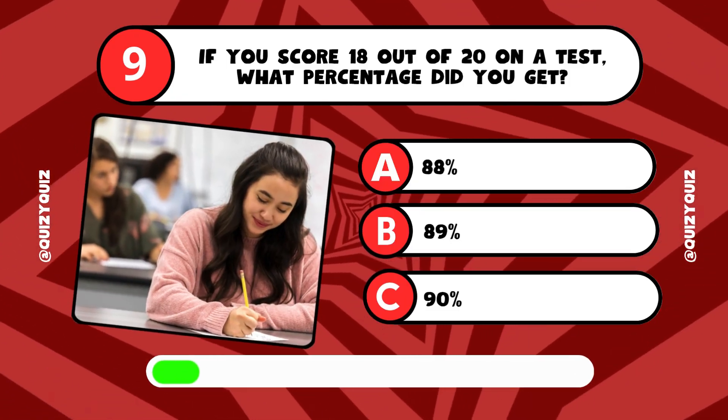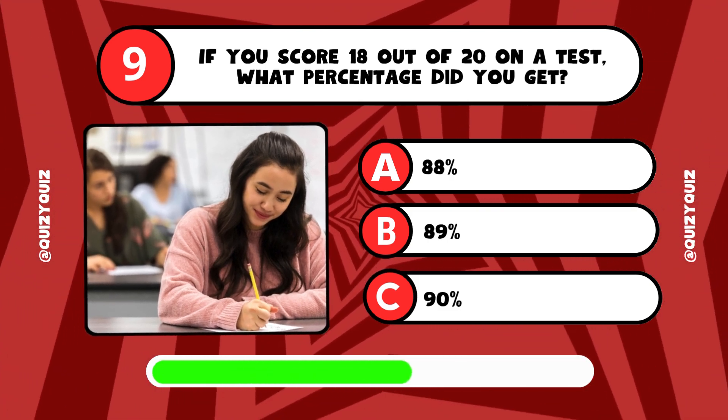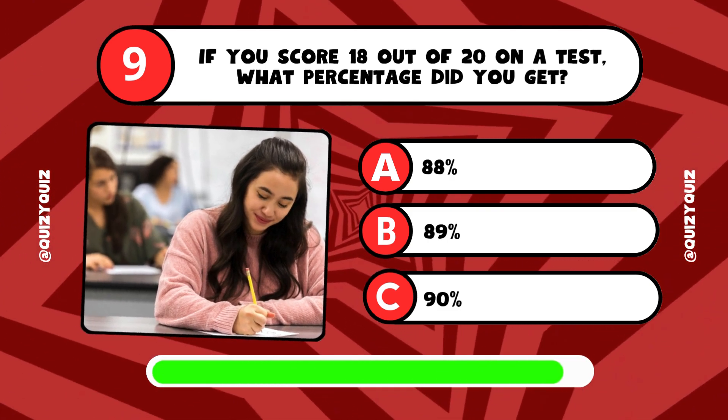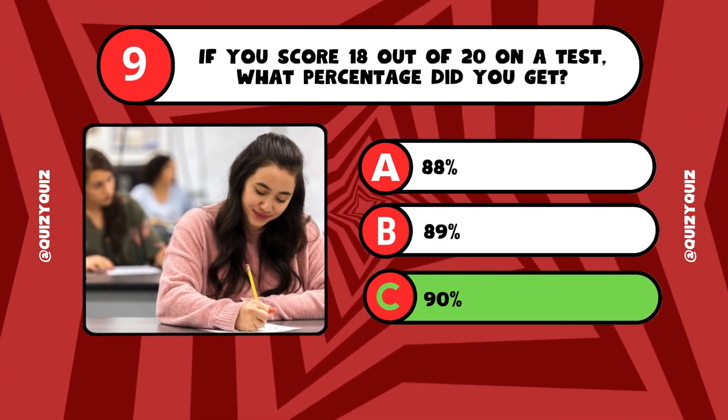If you score 18 out of 20 on a test, what percentage did you get? Answer A, B, or C? Amazing! It's answer C, 90%.